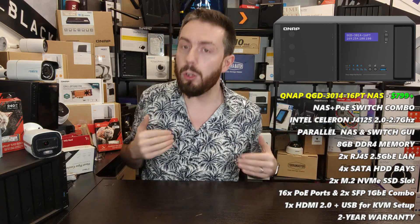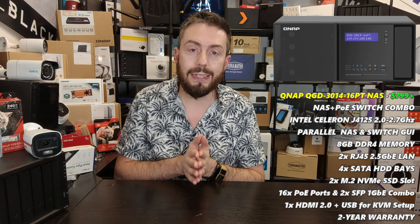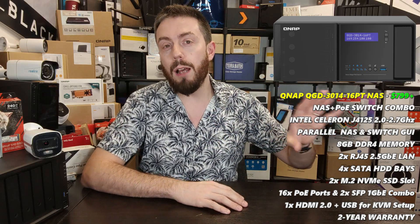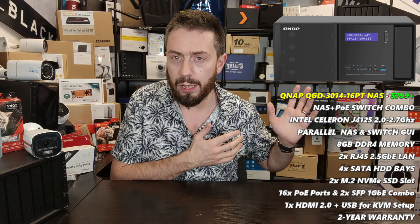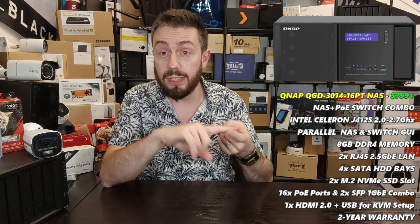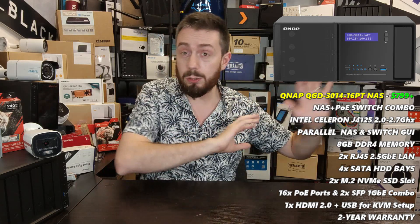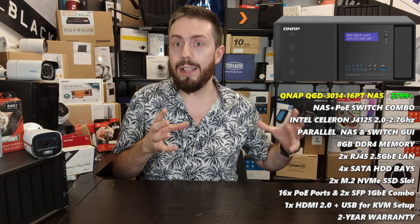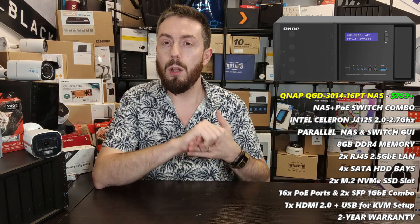Synology has already unveiled the DVA1622, a two-bay version of the DVA system, and I'm looking forward to seeing how they diversify the DVA range. Now, returning to QNAP — when we talk about innovation, this third recommendation is for a widespread surveillance setup. It's the QNAP QGD-3014PT — we'll just call it the Guardian recording system. All the features of the TS-453D still apply here: camera licenses, Google TPU support, standalone surveillance, encrypted recordings.